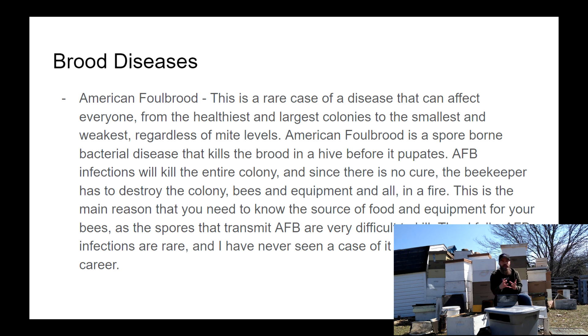What American Foulbrood does is spread throughout the hive, killing the larvae before they pupate. They turn into a sticky liquid goo. The signs of American Foulbrood can look a lot like European Foulbrood and also like Parasitic Mite Syndrome. One very effective test to distinguish between those three is the stick test.